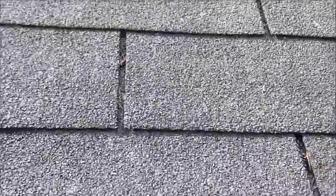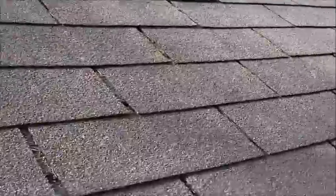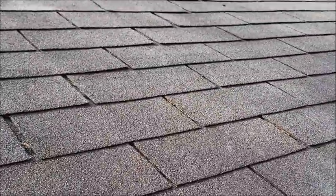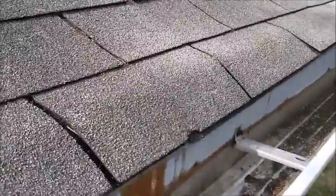We have some exposed fasteners — nails and such that are exposed. Shingle life is diminishing; you can tell things are lifting up in a couple areas from wind damage. We have some other shingles on this side over here that are damaged altogether, so those have to get replaced.